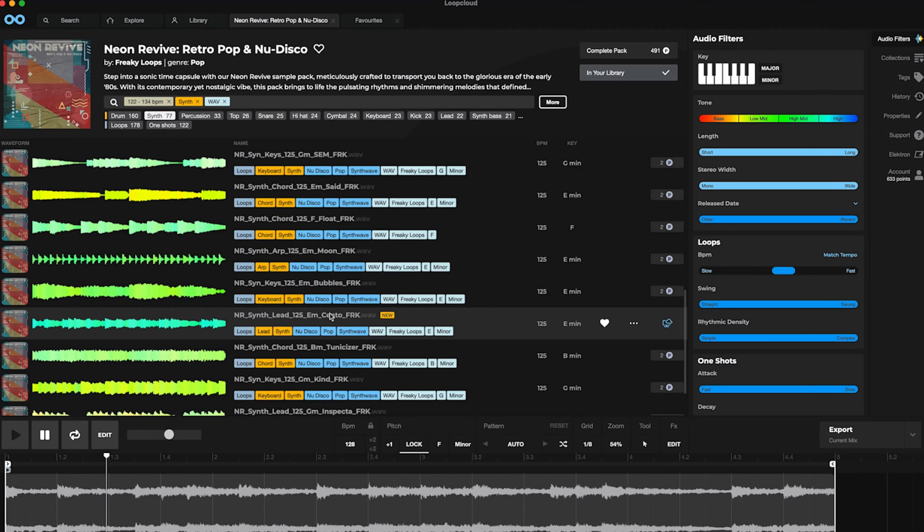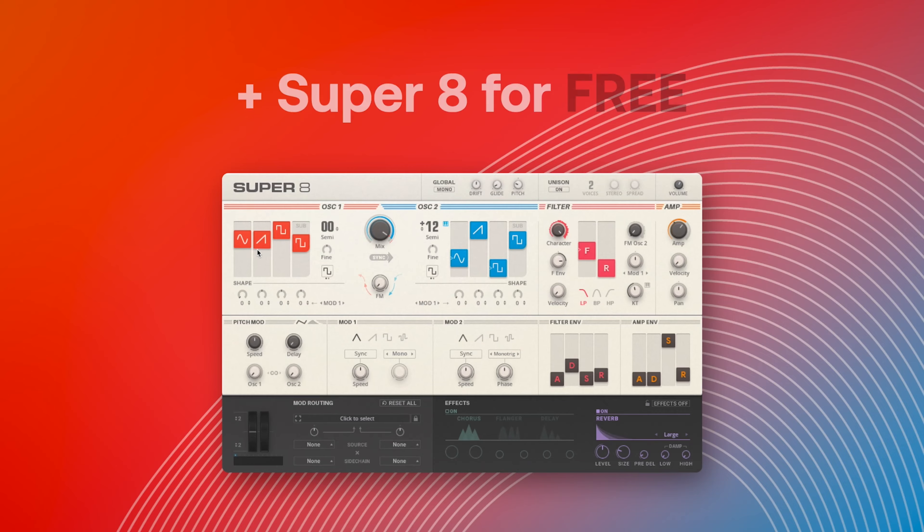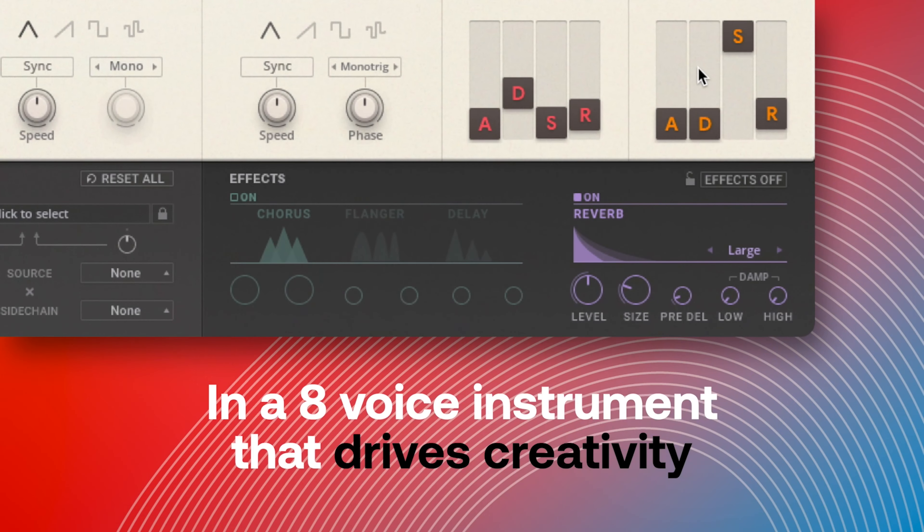Finally, to wrap up this video, you can grab two months of LoopCloud for $2. And in addition to that, with the power of LoopCloud, you'll also get the Super 8 synth from Native Instruments absolutely free — and that will be yours for life whether you decide to stop your membership or continue.